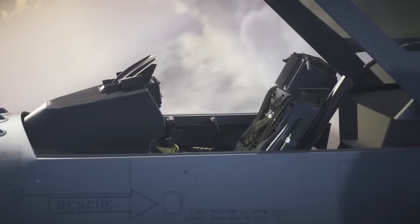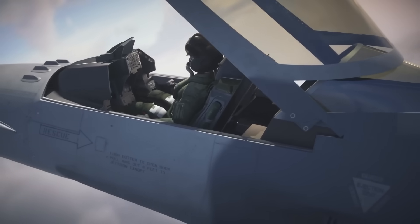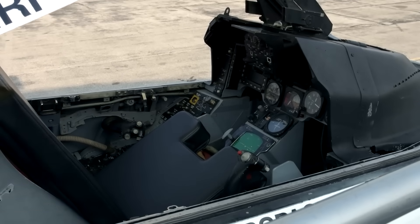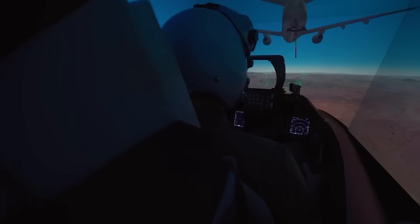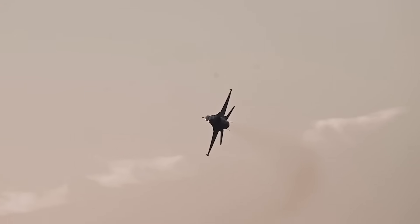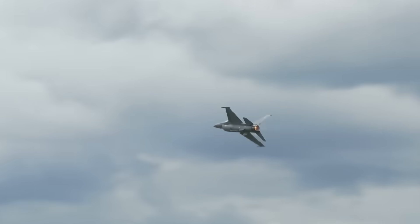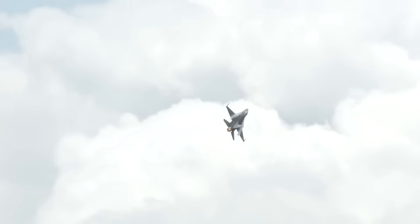The Block 70 cockpit integration demonstrates how hardware upgrades multiply when properly implemented. Earlier F-16 variants featured two 4-inch by 4-inch displays flanking the heads-up display. The Block 70 adds a 6-inch by 8-inch center pedestal display that fundamentally changes how pilots interact with aircraft systems, enabling simultaneous presentation of tactical data, targeting imagery, and flight information without menu cycling or display switching.